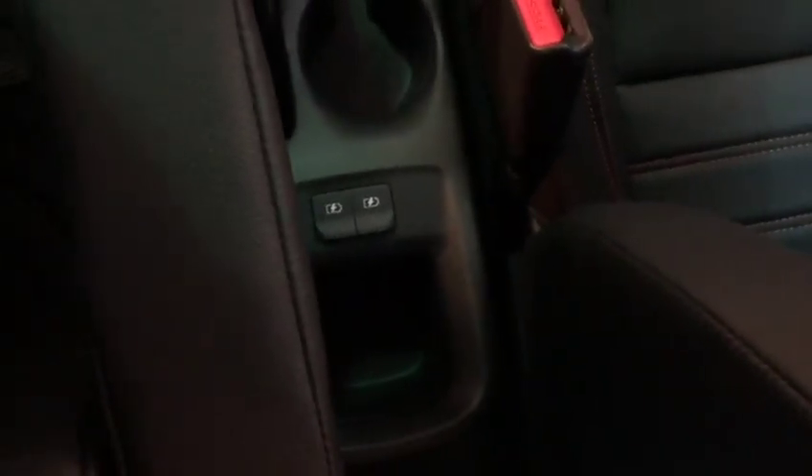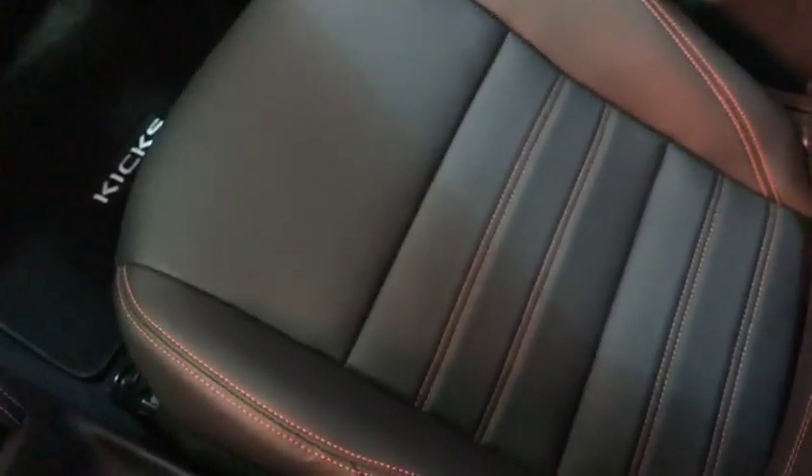Down below here, you've got two cup holders. You've got two USBs for the people sitting in the back seats. With the leather seats, you're getting this orange stitching.